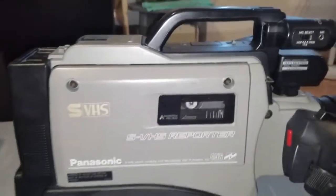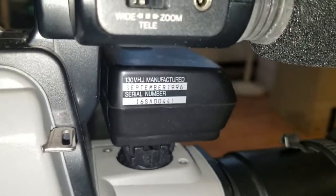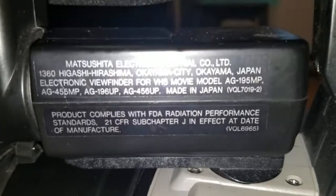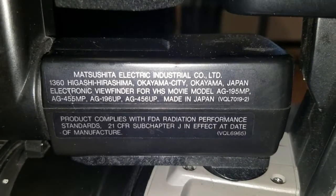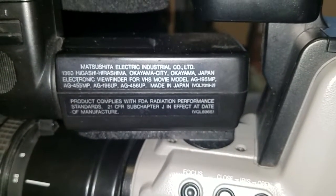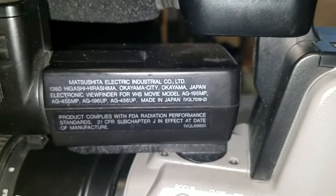There's your cassette compartment. Over here is the sticker — it says manufactured September 1996. The viewfinder is treated as a separate entity from the camcorder itself. The sticker reads Matsushita Electric Industrial Company Limited, electronic viewfinder for VHS movie model AG-195, AG-455, AG-196, or AG-456, which is this unit. So they used the same viewfinder on four different camcorders. The AG-196 was the normal VHS version, the AG-455 was the predecessor to this unit, and the AG-195 was the predecessor to the AG-196.